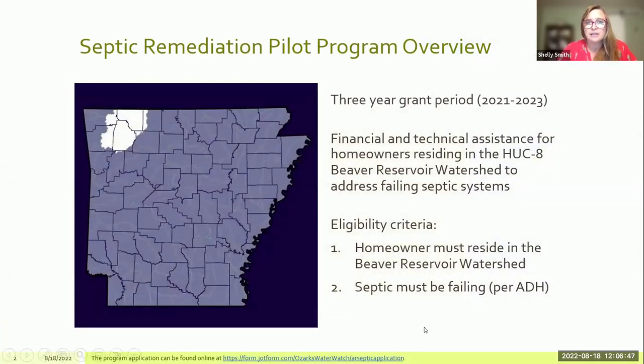Our program is a pilot program. The grant period is three years, starting in 2021 and running through the end of 2023. The program provides technical and financial assistance to homeowners that reside in the Beaver Reservoir Watershed, which is quite a large area covering parts of Washington County, Benton County, all of Carroll County, the majority of Madison County, and parts of Franklin, Boone, and Newton Counties as well.